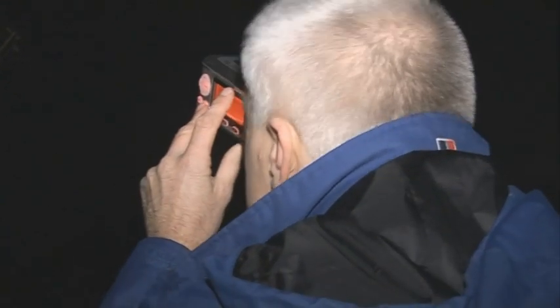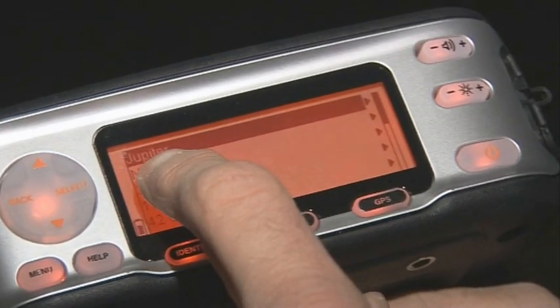Let's have a look. There's a nice bright star there. This isn't actually a lens — it's just clear glass, but it's illuminated red inside, which helps you target it properly. Let's hit target. And it tells you what it is. In this case, it's Jupiter.